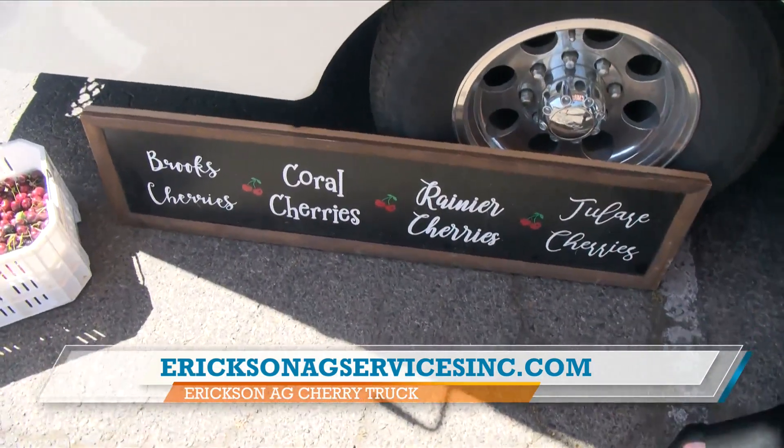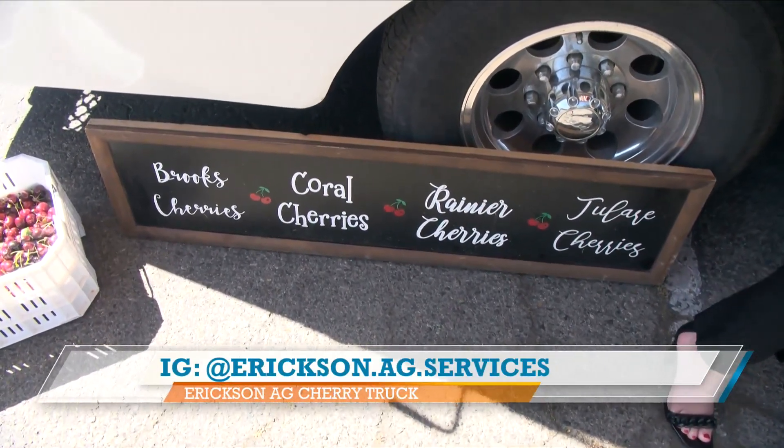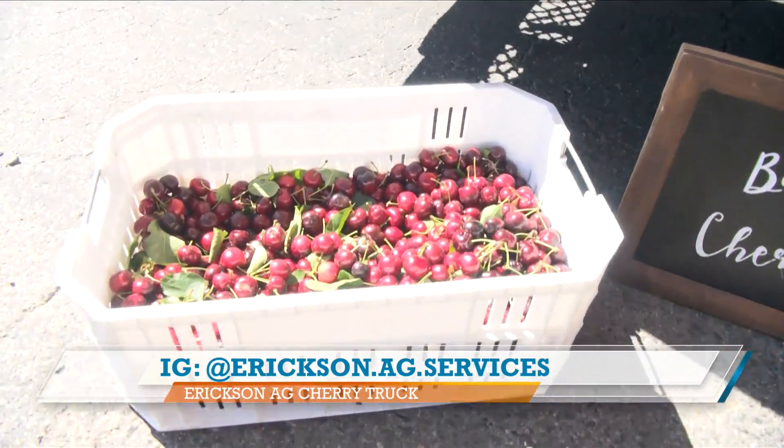So right now, what varieties do we have on the truck today? Today we have Brooks and Corals, and then we're expected to get the Rain Ears and the other organics a little later in the season. By the end of the season, we'll have everything.